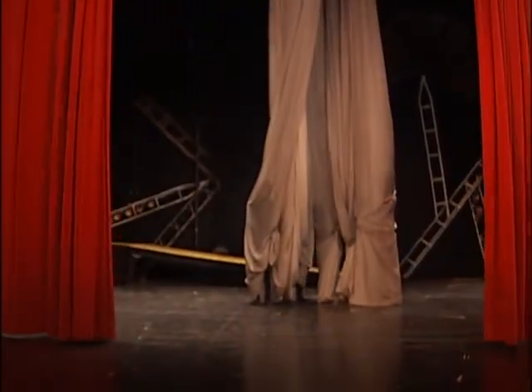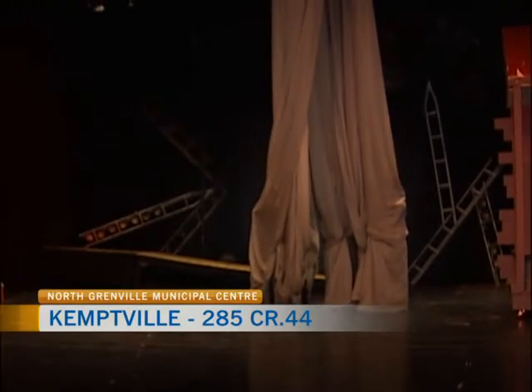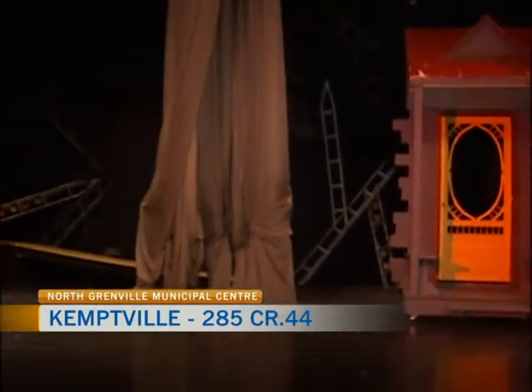Well, there you have it. The curtain is once again open here at the Kempville Community Center for the production of Wizard of Oz, and we are watching the tornado scene. So we should hold on to our hats — literally right now.